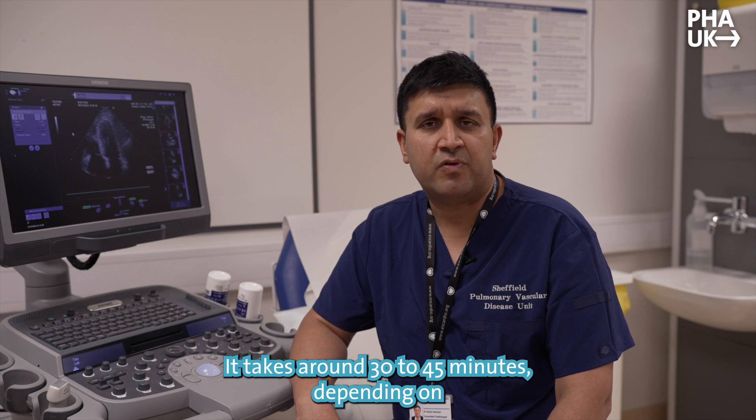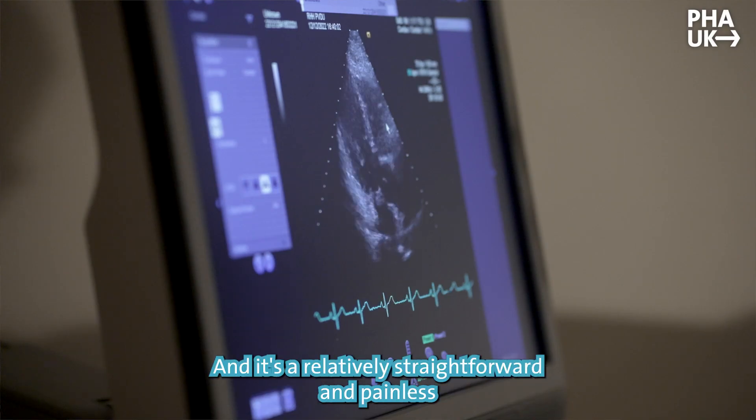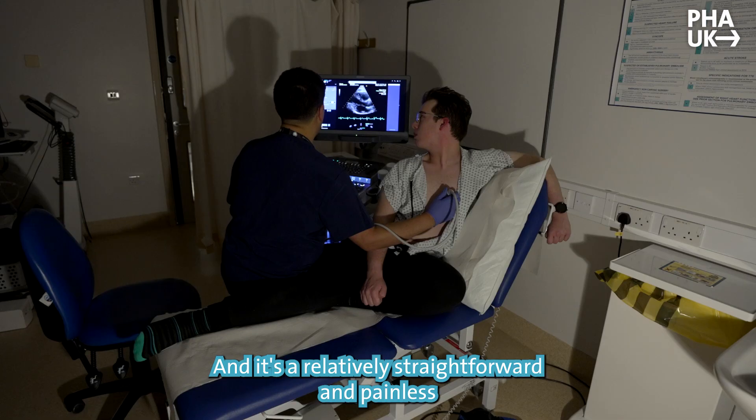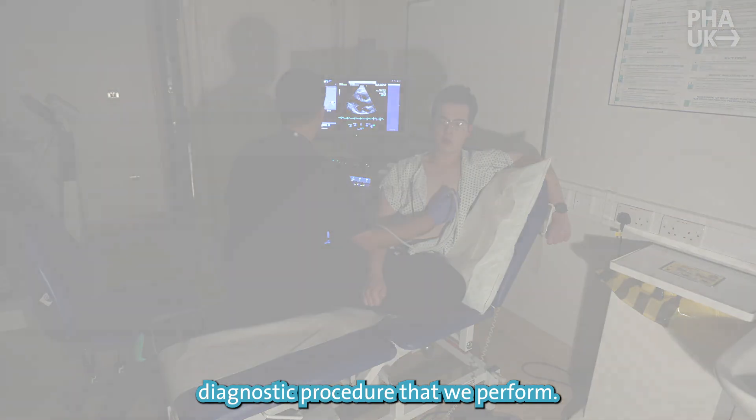It takes around 30 to 45 minutes depending on what kind of information is required and it's a relatively straightforward and painless diagnostic procedure that we perform.